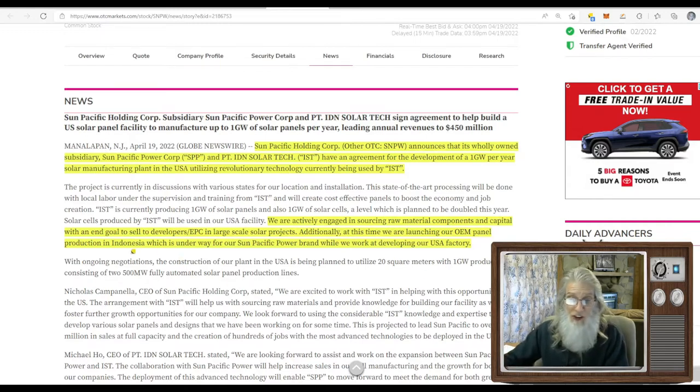So you've got a factory being built in the U.S., they're launching in Indonesia, and they're going to be making up to $450 million dollars a year. They're already in business and making money. More DD is necessary — I don't know specifically what this company does with solar panels before this deal — but there's your catalyst. Let's go take a look at that chart.